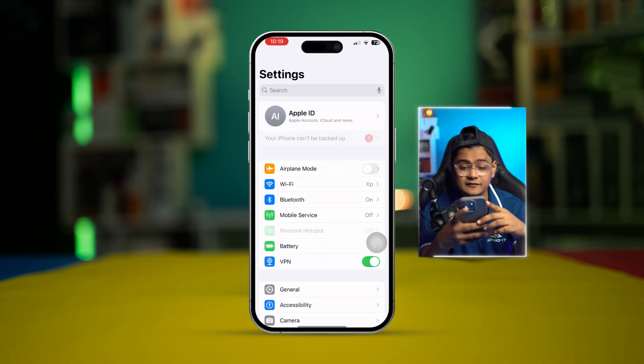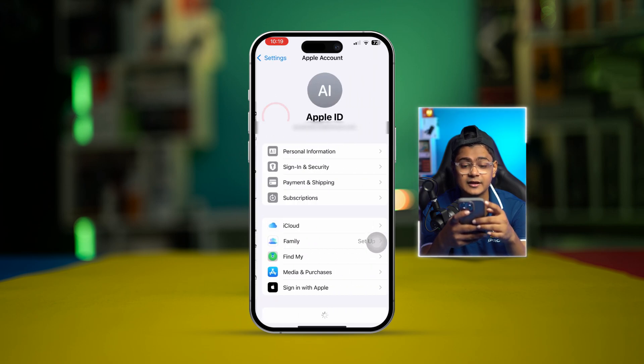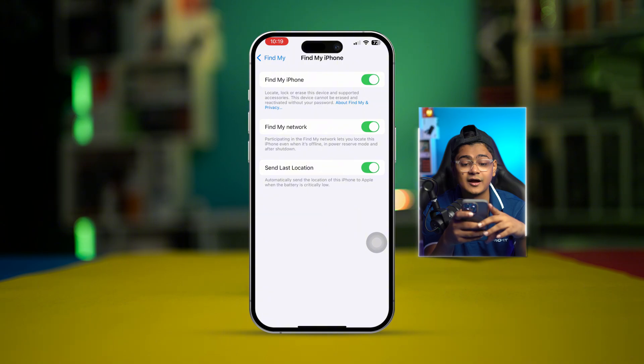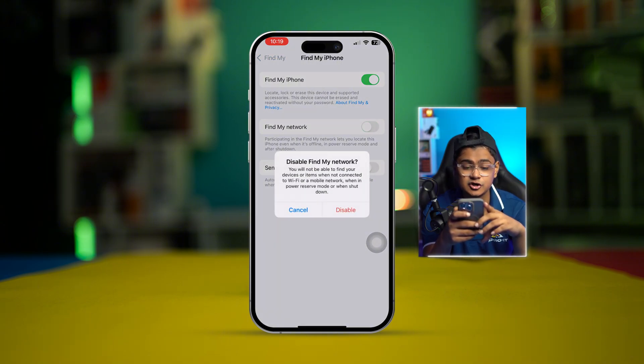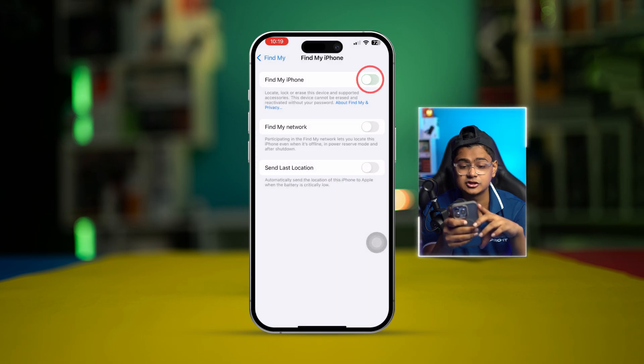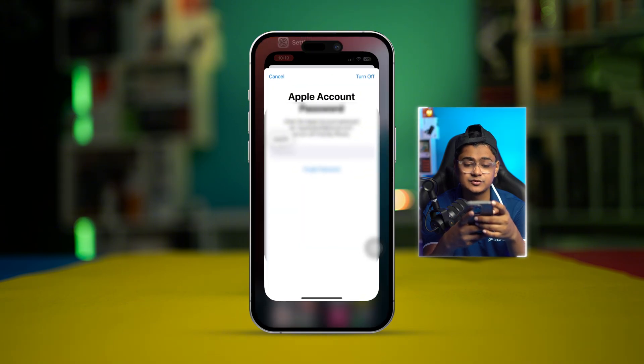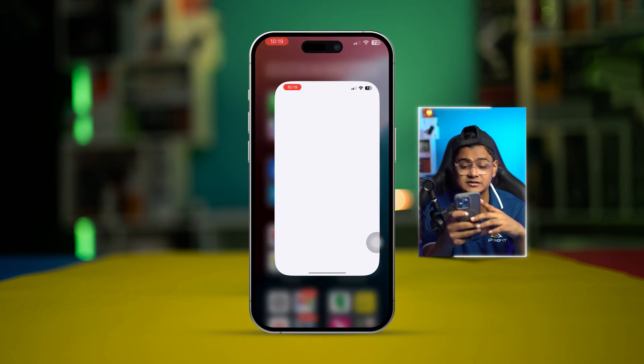To freeze your location, first head over to your Settings on iPhone, then tap on your Apple ID. Tap on Find My, then tap on Find My iPhone. Turn on Last Location and turn on Find My iPhone. It may ask you for your password — go ahead and enter it.